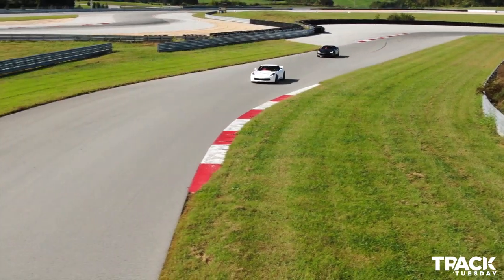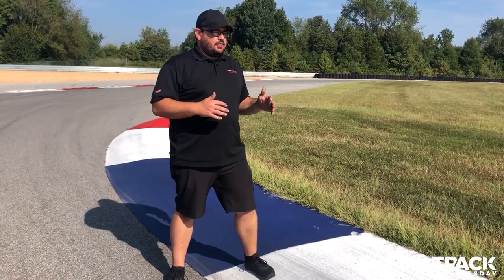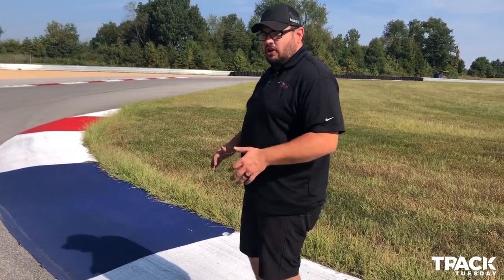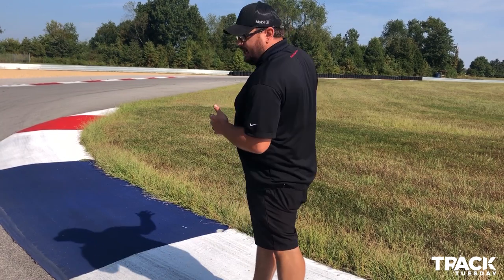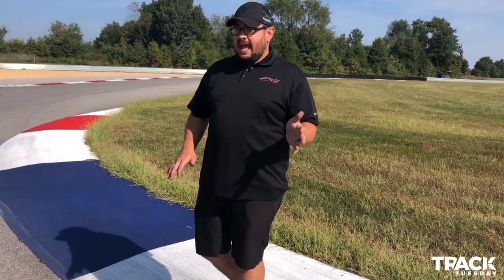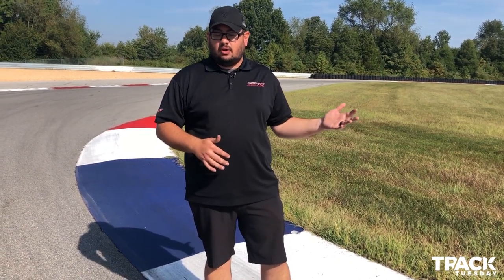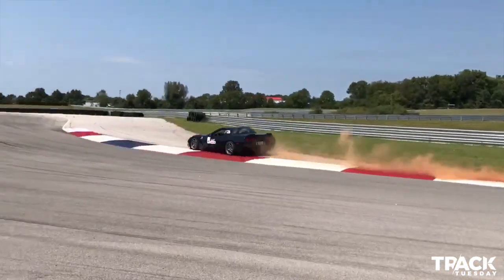You can use this curbing to help turn the car. Right here at Turn 2, if we're going to the apex and having a hard time getting the car to turn in, we can put our right front on the curb and it'll kind of pull the car — at the consequence of a little more suspension load. If you're comfortable with that and want to play around with what curbing can do, you can use it to your advantage. 1a is a great example — the way the grade works and the way the racetrack and runoff works, you can take a whole bunch of curbing. We've got a little bit of video of my Corvette doing that — it's a little bit too much.